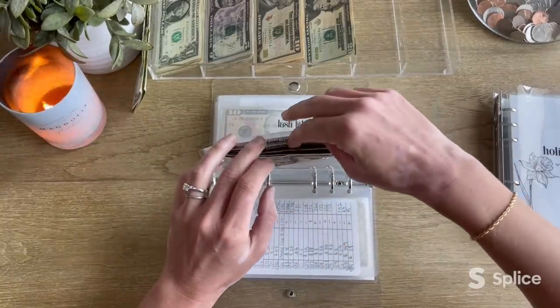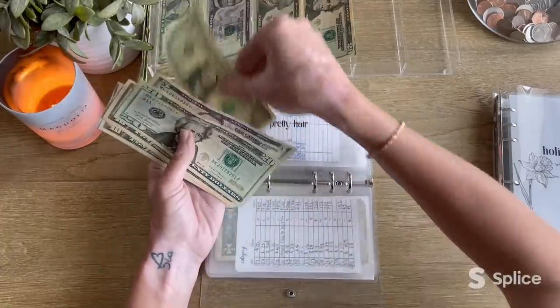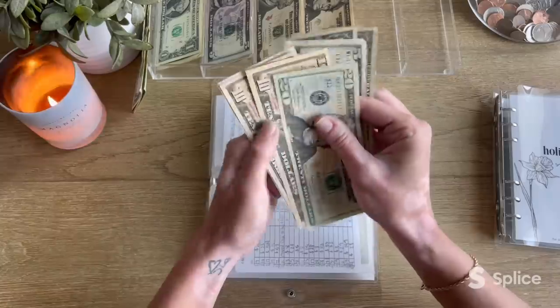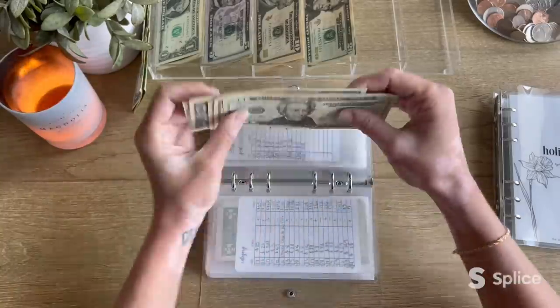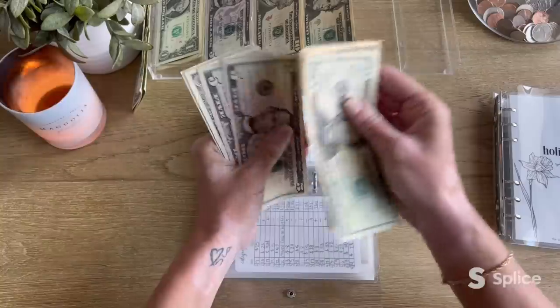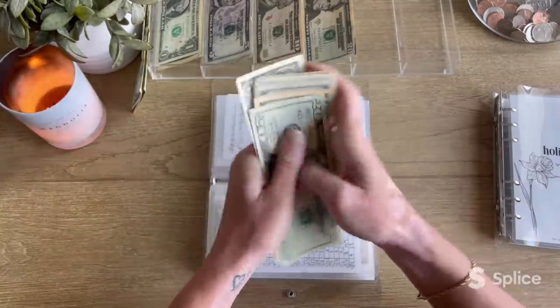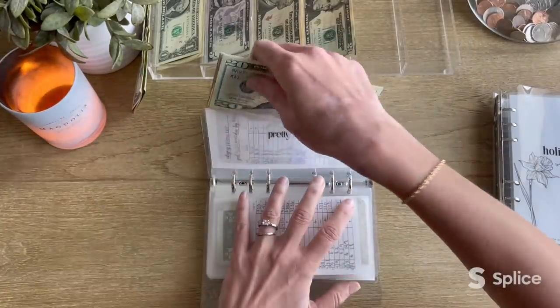Pretty hair — this funds my haircut. It's getting $8 this week. Now I have $56 in pretty hair.